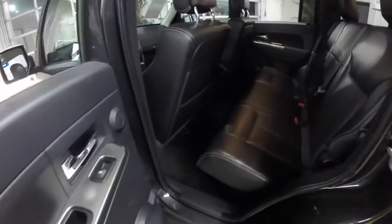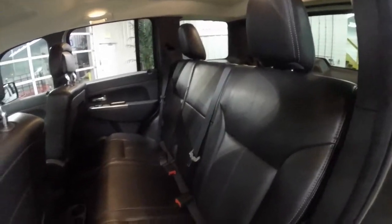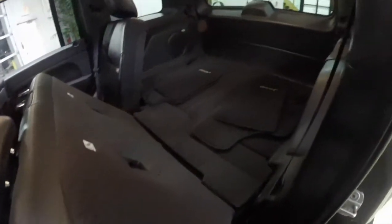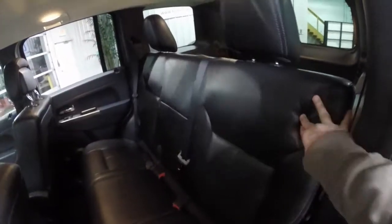Taking a look at the rear seat, it's a bench seat three across with adjustable head restraints on the outboard seating. The seats fold in a 60/40 split and fold down flat, with child seat tether anchors also mounted on the floor.